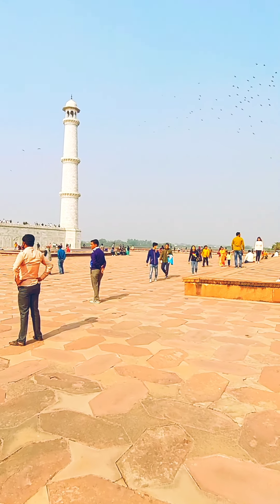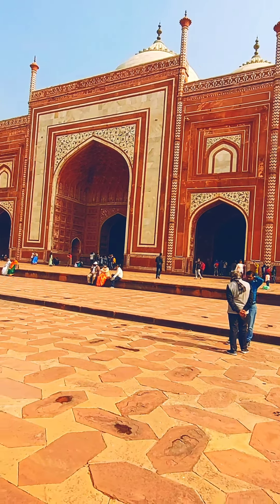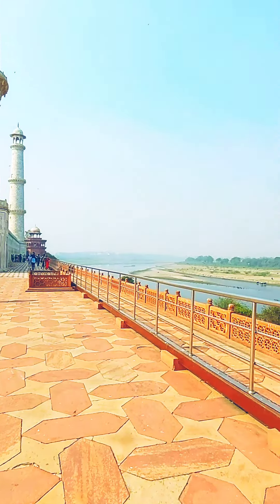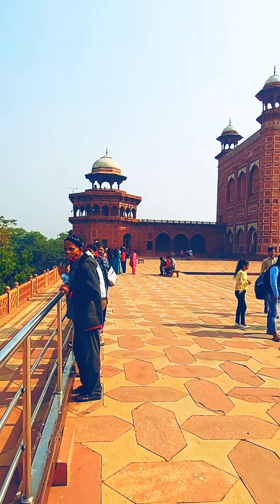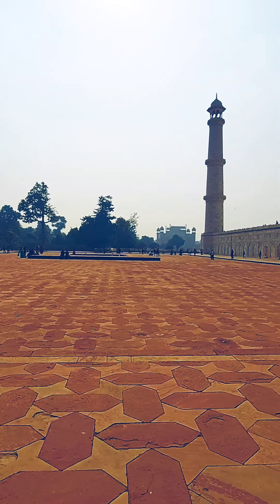There are two red monuments on both sides of Taj Mahal — one is the mosque and another is the Jawab Pavilion — with the river beside the Taj Mahal. Everyone must experience this beauty.